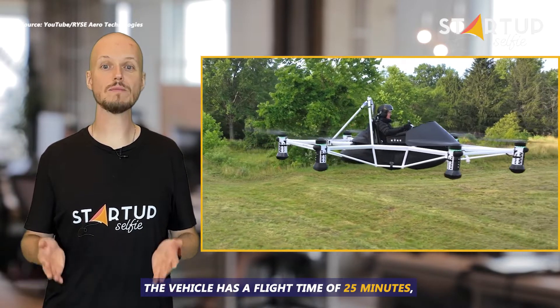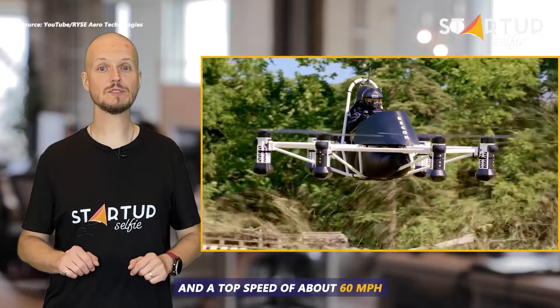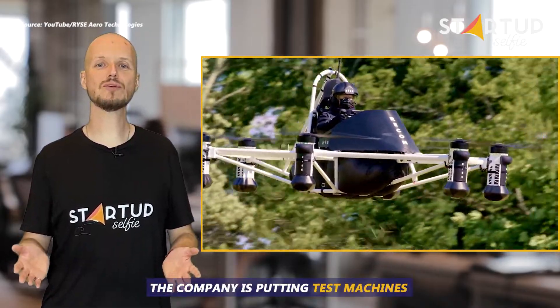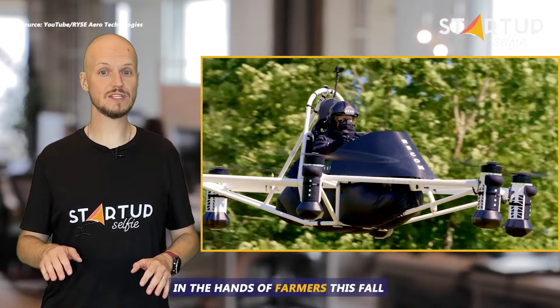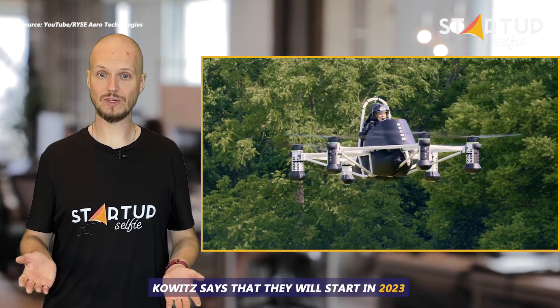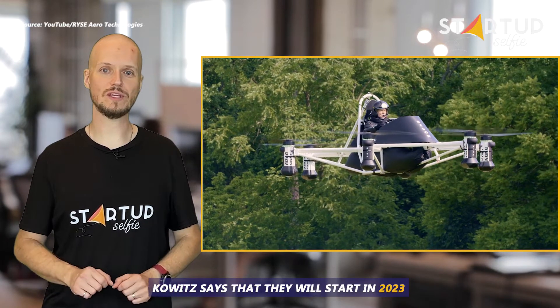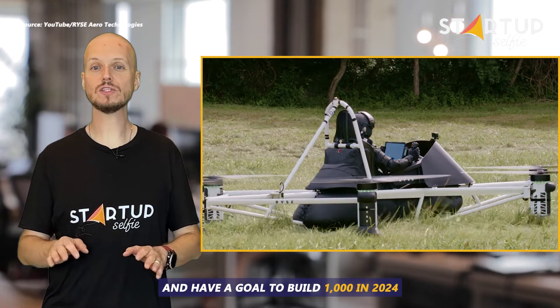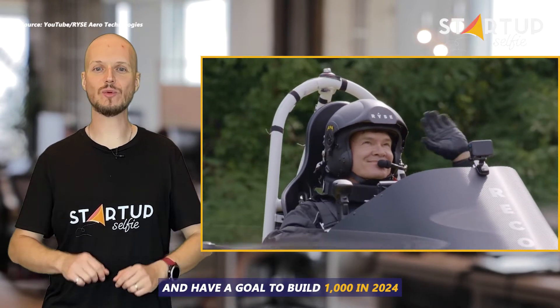The vehicle has a flight time of 25 minutes and a top speed of about 60 miles per hour. The company is putting test machines in the hands of farmers this fall and has a full build schedule planned out. Kowitz says they will start in 2023 with 100 machines that will mostly be hand-built, with a goal to build 1,000 in 2024.